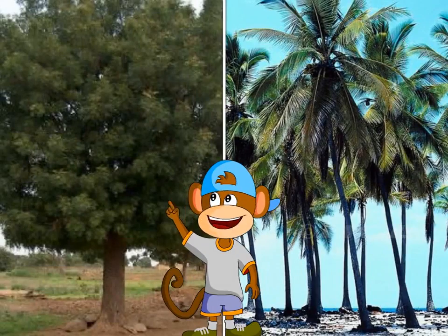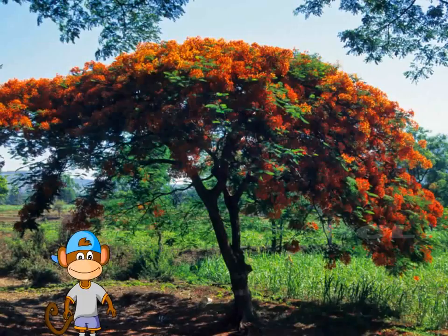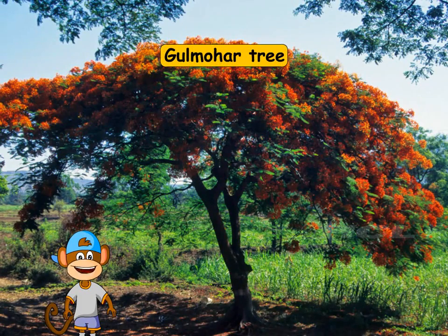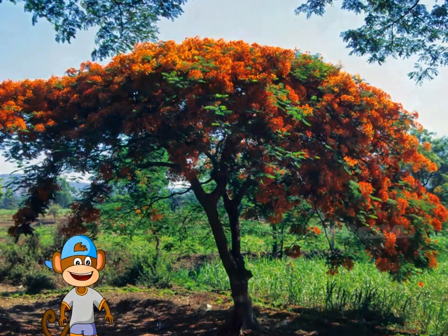Some trees are big and some are tall. This is the Gulmohar tree. It bears bright orange flowers in the summer.